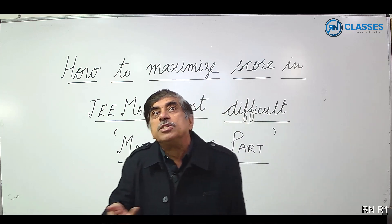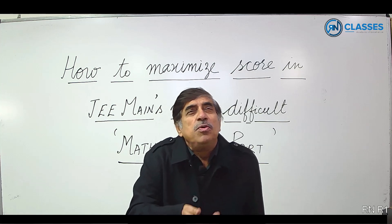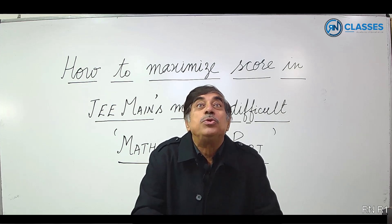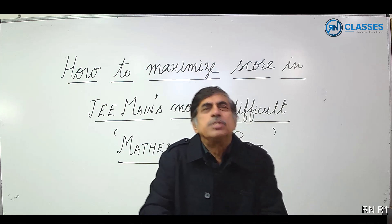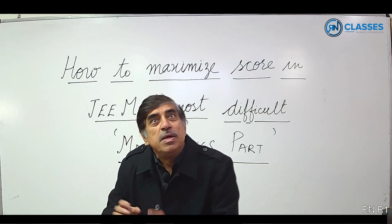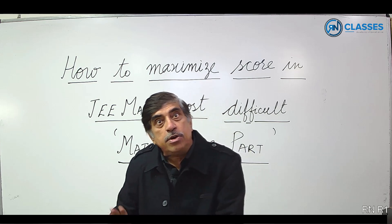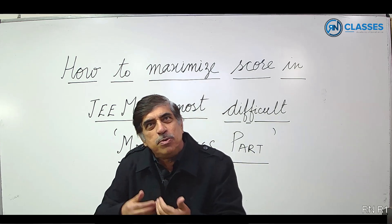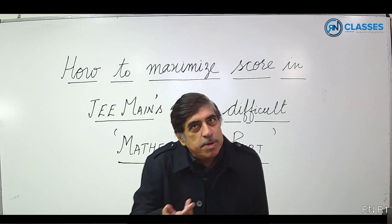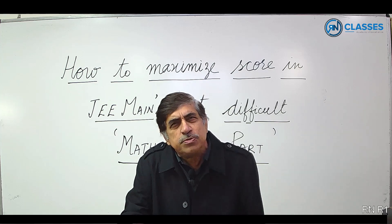Your output in maths depends upon your flow, and flow depends on how the start of the paper goes. Pick a set of 6 questions and from those pick a question you are sure to attempt correctly. Attempt that question at a slightly slower speed so that errors don't crop up. Once you attempt one question correctly your confidence will increase. Then pick the second question, attempt it, then the third. If from the first set of 6 questions you can pick 3 to attempt, that is quite good.